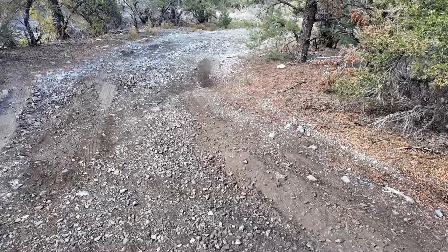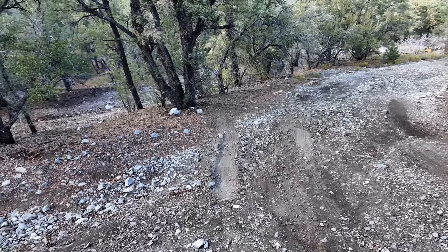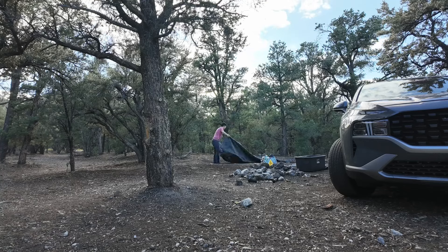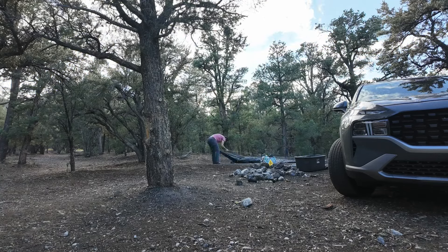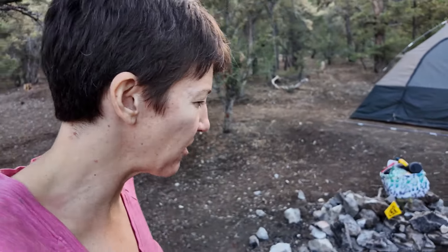I spun out there and spun out there. I probably could have done better driving-wise — I'm going to blame it on the driver. Because I think if I would have done that a little better, she probably just would have went right up. I haven't been in the mountains almost all summer — maybe one trip and that was it. I've missed it. A five-person tent is not meant to be put up by one person, but persevere.